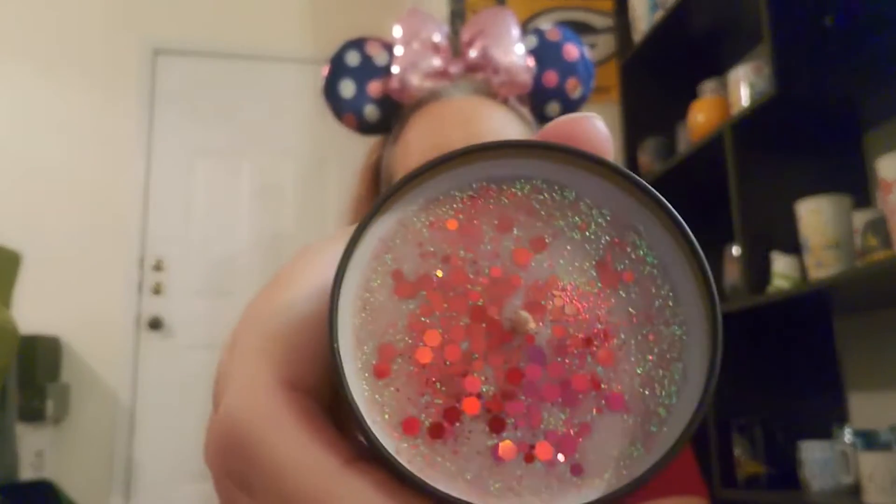Oh, look at that pretty glitter. Oh my gosh, this reminds me of Macintosh apples, which are one of my favorites. It smells so good. Oh my gosh. P. Nellie, your house must smell phenomenal. Wow, oh my gosh, I am in fragrance heaven right now.